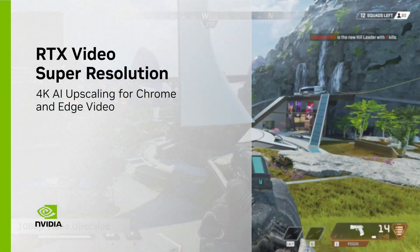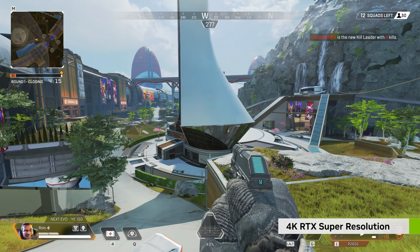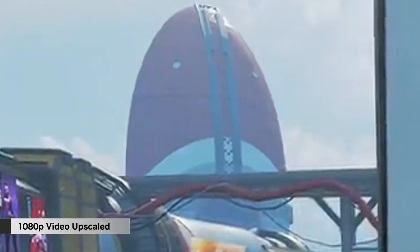Let's get started with Nvidia. The company has been teasing their RTX augmented video super resolution feature for quite a while now, and just yesterday they finally launched it. In the original teaser video, RTX VSR actually looks amazing.